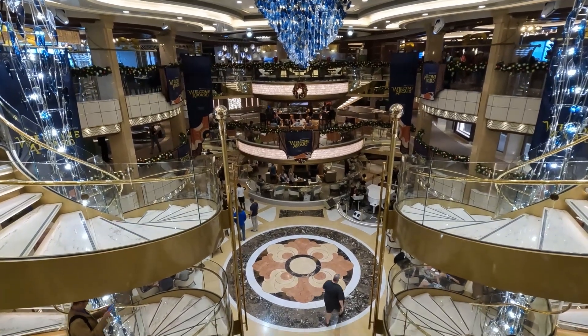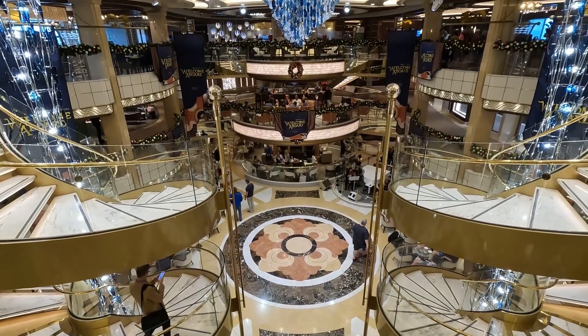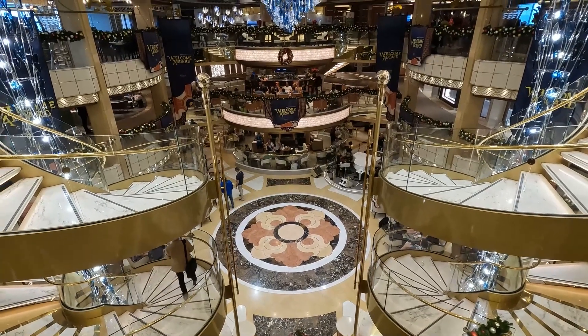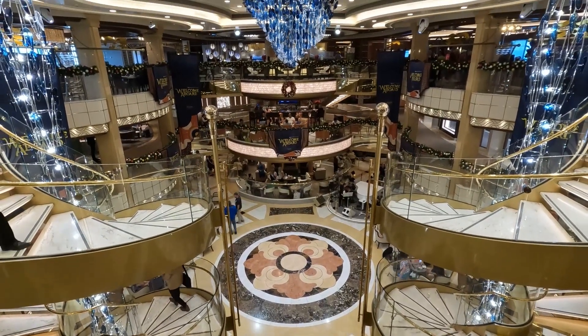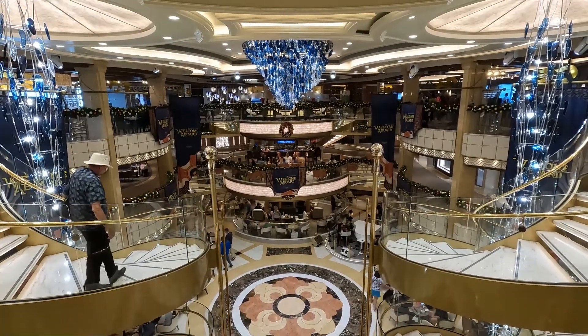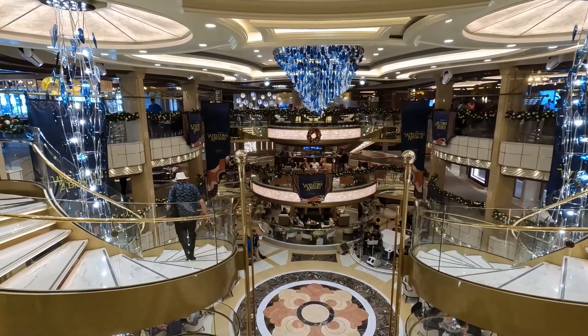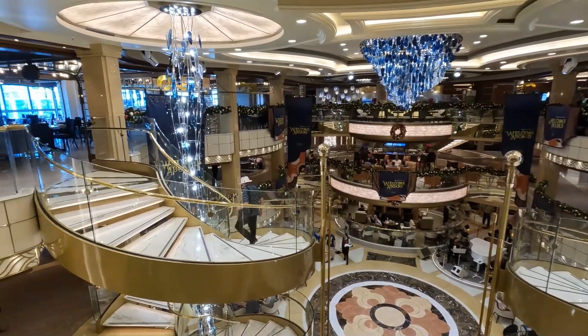Select ships in the Princess fleet feature an area called the Piazza. The Piazza is the centerpiece of the ship. This majestic atrium spans several decks and features a spiral staircase. The Piazza is a hub of activity inspired by the vibrant squares of Europe.